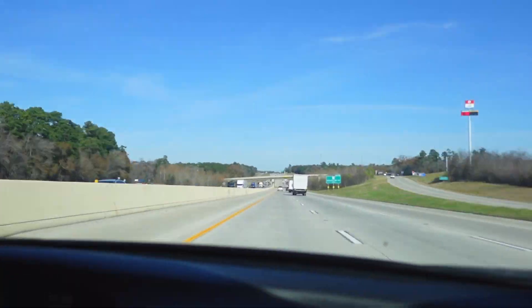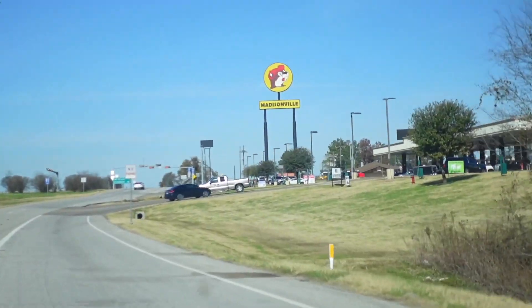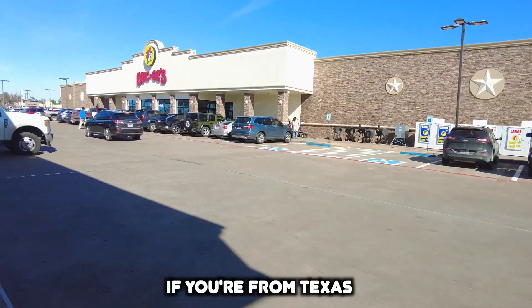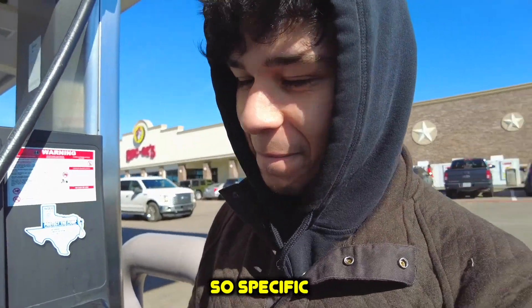Alright guys, we're about an hour down the road but we stopped at Buc-ee's — if you're from Texas, you know you know. We're putting gas real quick, I have to take a restroom break. Then we'll continue driving. I think we still have like two hours to go.